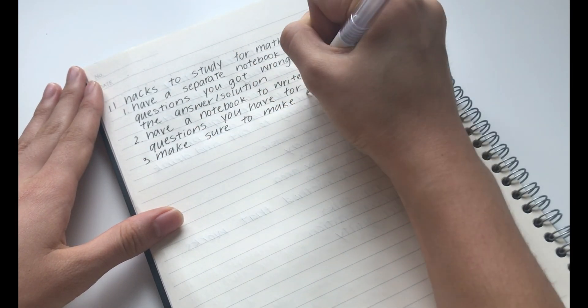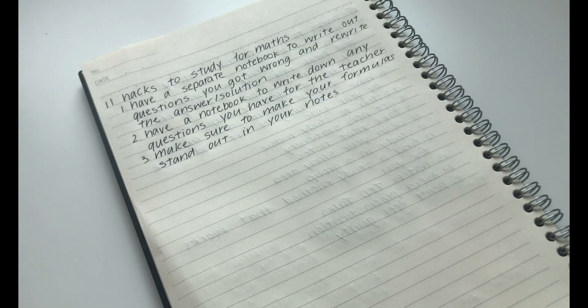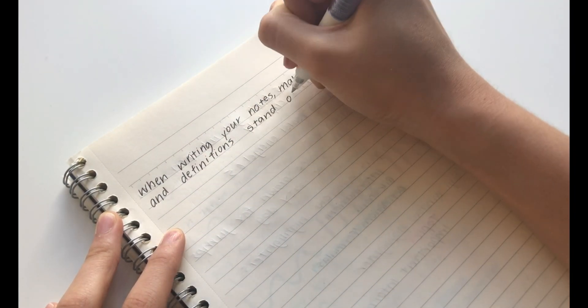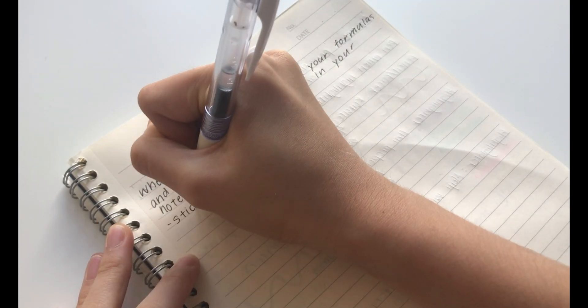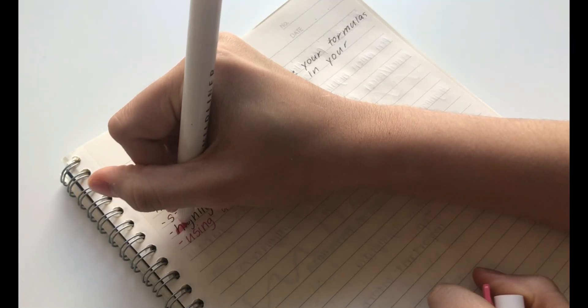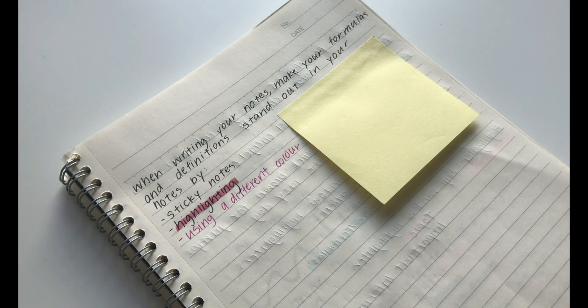The third hack is to make sure your formulas stand out in your notes. When you are making your notes, make sure to always make formulas or important definitions stand out by either highlighting them or writing them on a sticky note. I find that this is super helpful when revising because you know exactly where it is and you won't have to look for it.